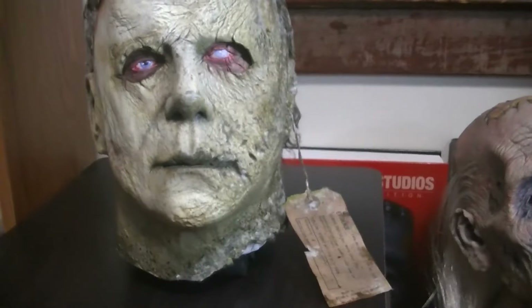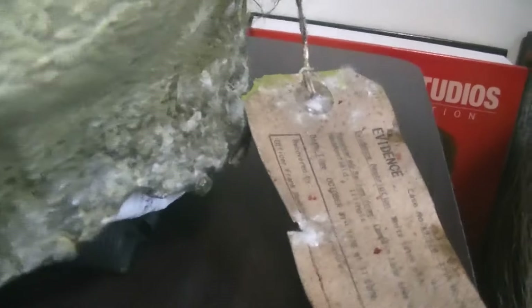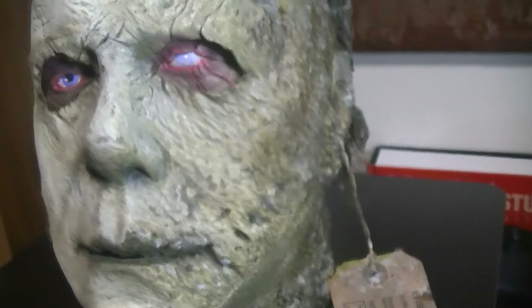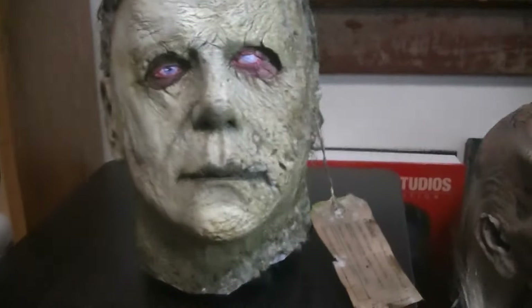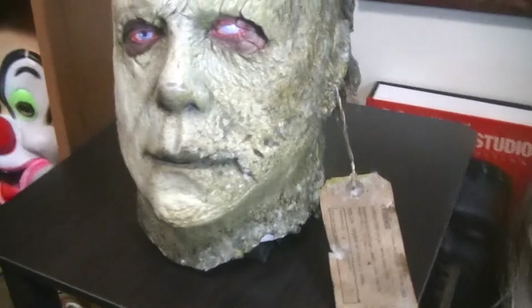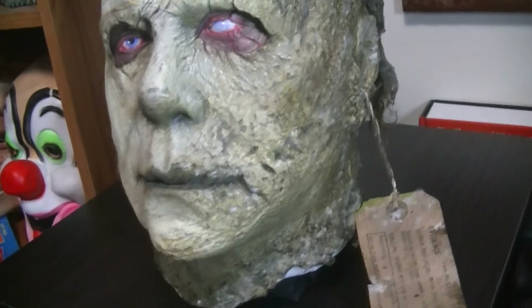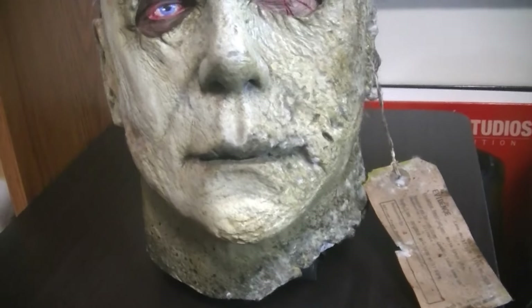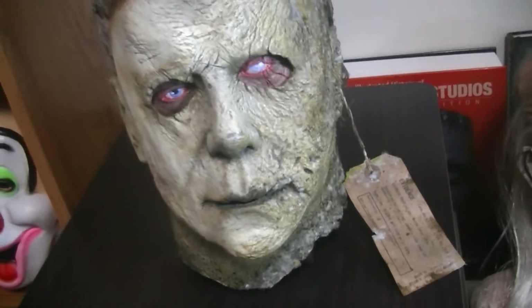Now the mask is complete. Thank you, Kyle, once again. Appreciate it, brother. The hard work, as always. And also to Seven Sin Studios for making such an awesome looking mask. Anyways guys, just wanted to quick share that with you all. Hope you enjoyed this video. Thumb it up. Stay tuned for more videos, and we'll see you later on.